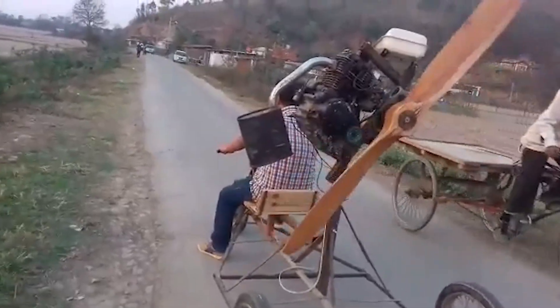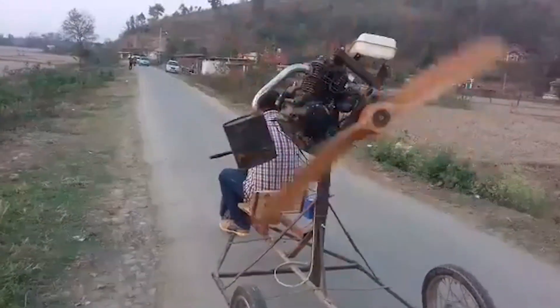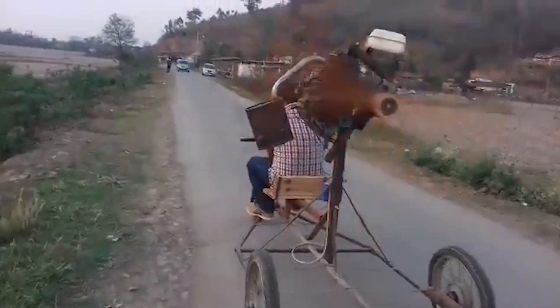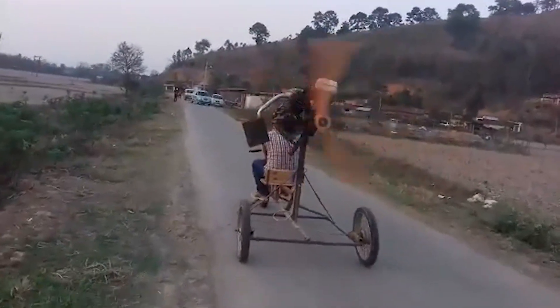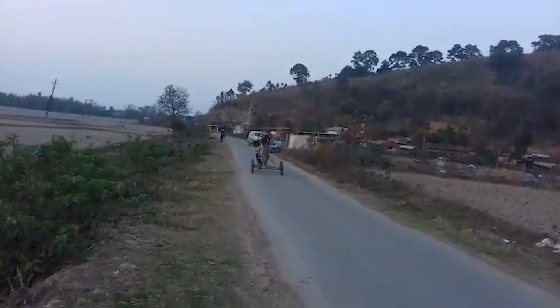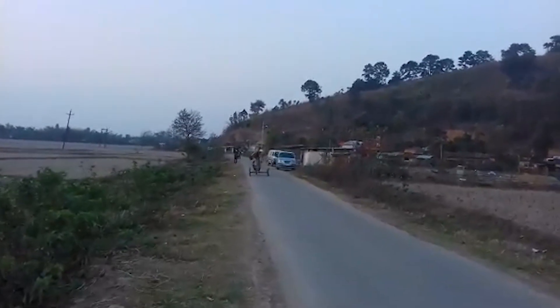The pilot is clad in slippers, jeans, and a shirt flapping like prayer flags, treating safety harnesses as optional accessories. With the wind as autopilot, he can allegedly choke the engine mid-air, let thermals carry him like a leaf, and glide in time for touchdown. The locals cheer, the cows flee, and the inventor grins like he's just discovered Wi-Fi en masse.